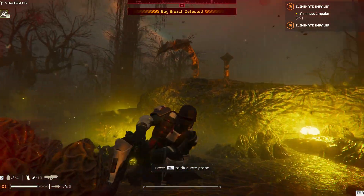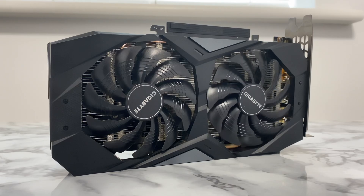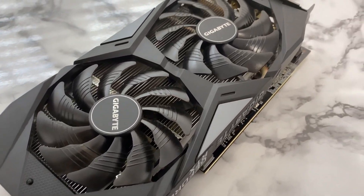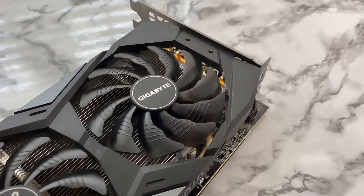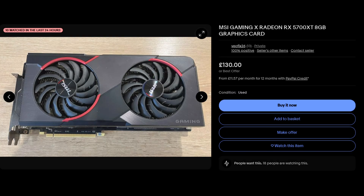Onto the final conclusion: is the GPU worth buying? It totally depends. Before you spam comments and dislikes, hear me out — it honestly depends on the price you can get it for. If the 2060 you're buying is more than £130 to £140, don't bother, because you can get the RX 5700 XT, which blows this GPU out of the water and has 8GB of VRAM instead of 6.